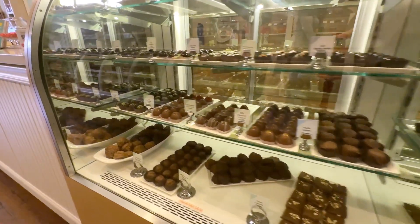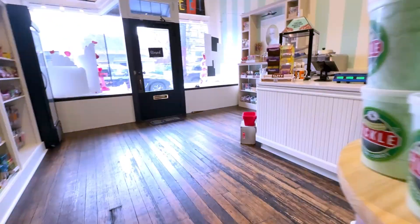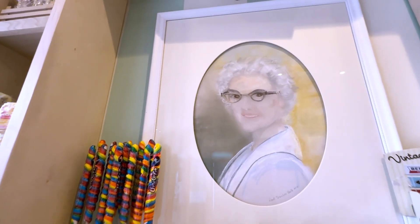But for Randy, the store is about more than satisfying a sweet tooth. Instead, it honors the grandmother that raised him — Grandma Mickey.